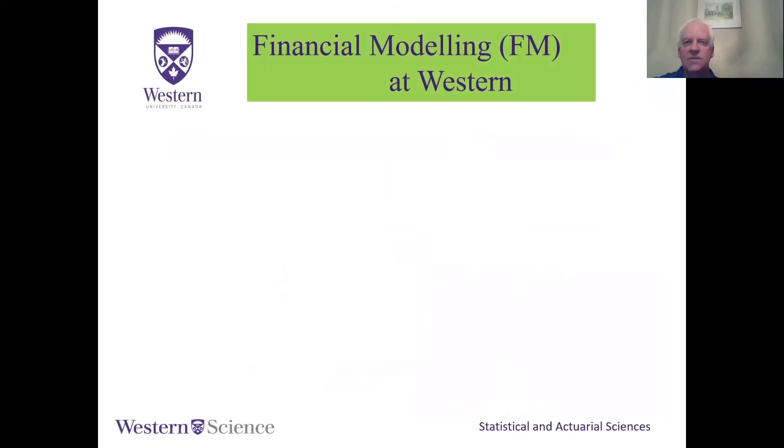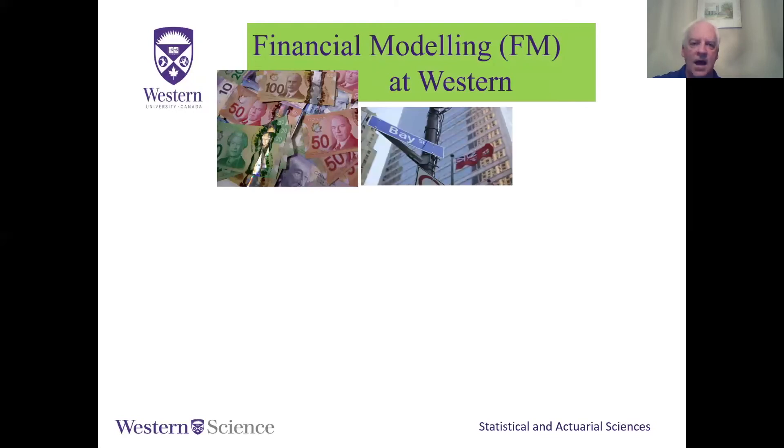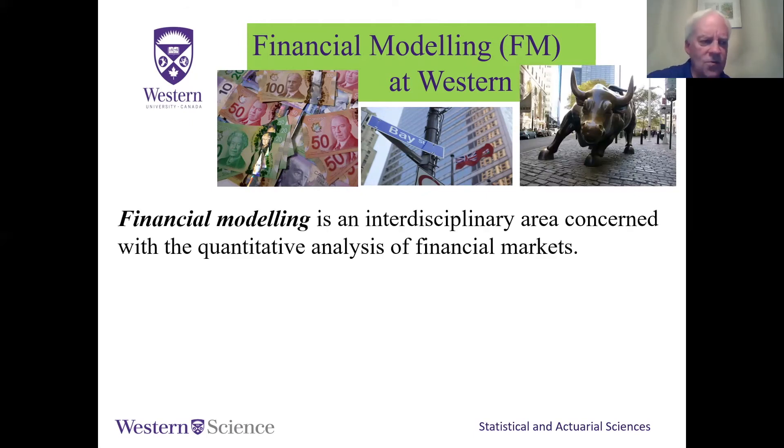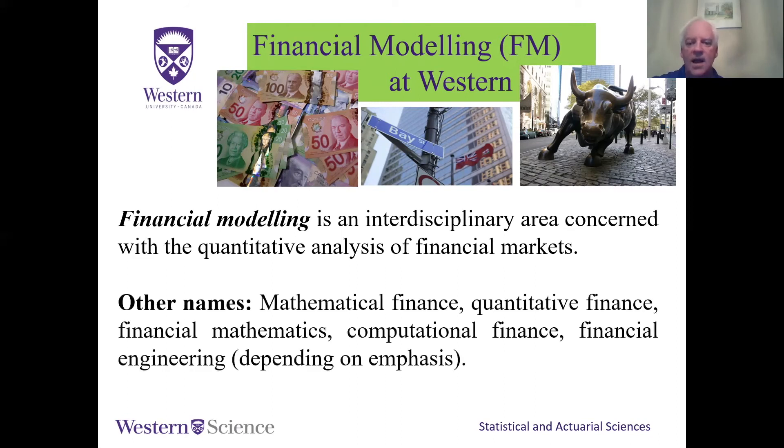How about financial modeling? This program has been around about 15 years and attracts lots of students. Think Bay Street — the financial district in Toronto, bull markets. It's an interdisciplinary area concerned with the quantitative analysis of financial markets: putting a number on risks like whether your investments will go up or down and what that means to a pension fund portfolio. We call it financial modeling here; some call it financial engineering.